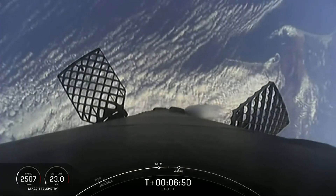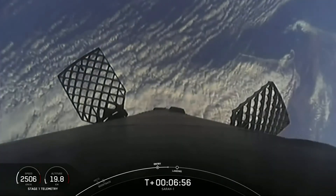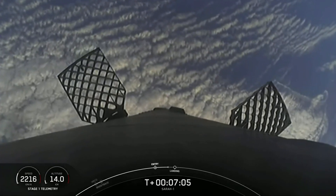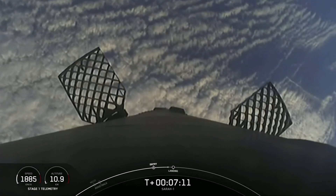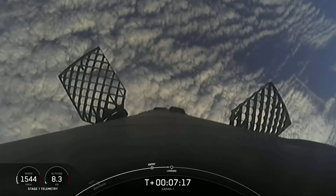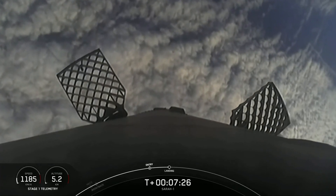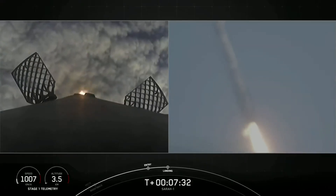And in about a minute, we'll have the landing burn. We'll see if we can land this booster for the third time. This is such a cool view — stage one is transonic, going back through the cloud layer. Stage one landing burn has started.